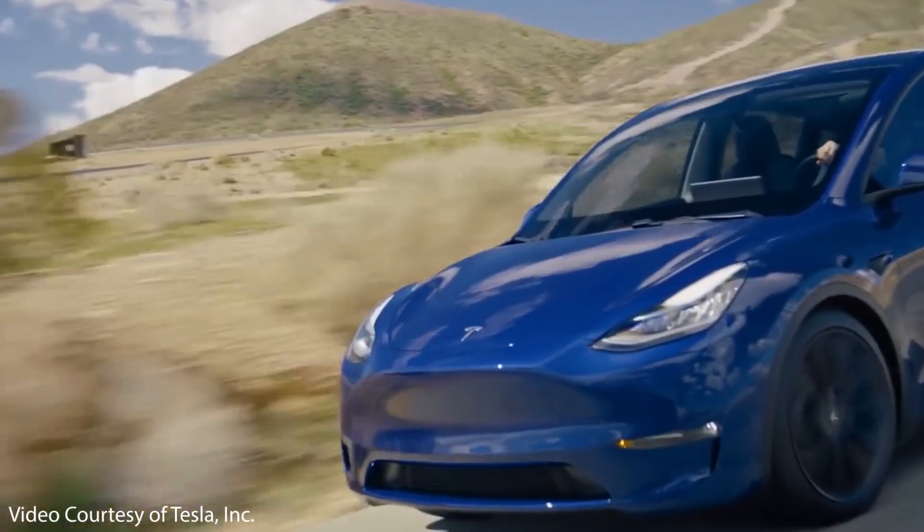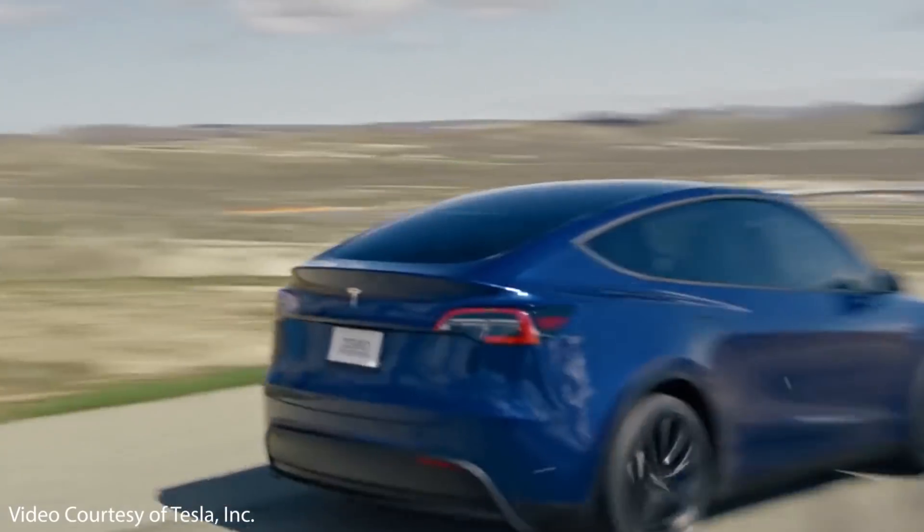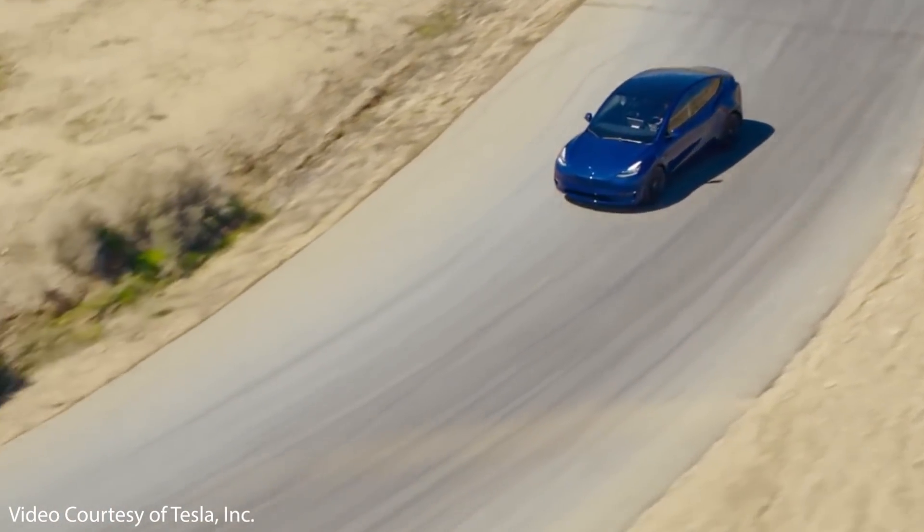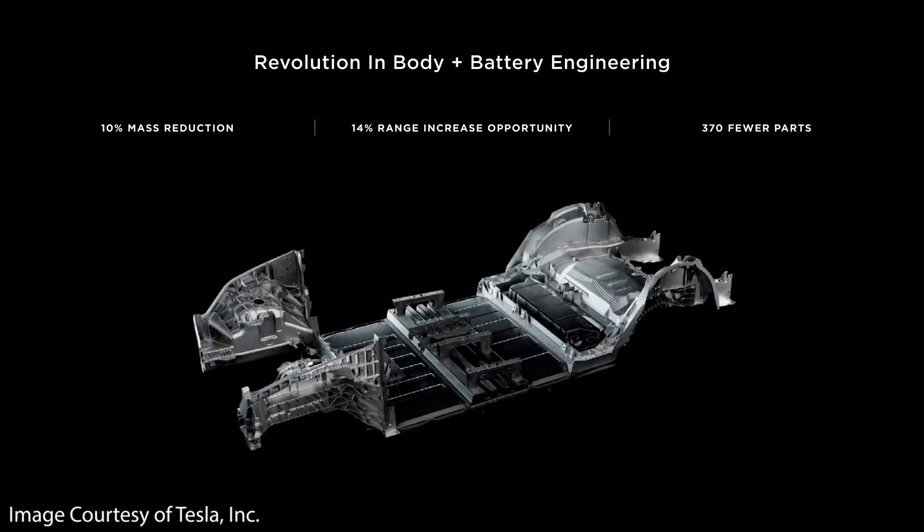As I have mentioned in the past and also as Elon Musk reiterated in the call, the new Model Y 2.0 will look very similar from the outside to the current Model Y, but it will include not only a cast rear underbody like the Model Y is currently being made, but also a cast front underbody as well. These front and rear underbody castings are designed to reduce the complexity of manufacturing and will ultimately allow Tesla to build a lot more vehicles in a smaller factory footprint.